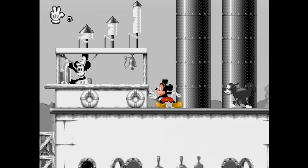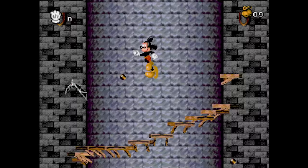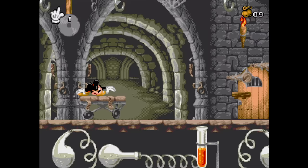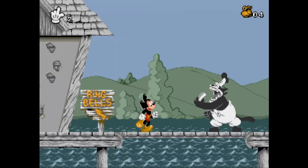Mickey Mania: The Timeless Adventures of Mickey Mouse is a game with a great concept and even better visuals. You guide Mickey through various cartoons from his career. The game looks fantastic, but the gameplay isn't as tight as Castle of Illusion. Your hitbox is huge and of course everything can hurt you, even bones from a skeleton you just destroyed. This is a game where I'd rather watch someone else play than play it for myself.